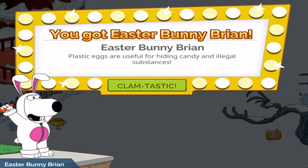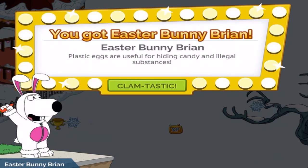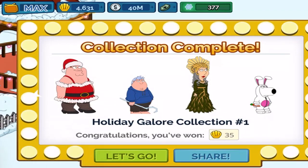He's cheering because plastic eggs are useful for hiding candy and illegal substances. There we go — sound kind of cut out there. But getting Easter Bunny Brian, that completes the full free set — 35 smackers. There we go. Took a screenshot for a thumbnail.